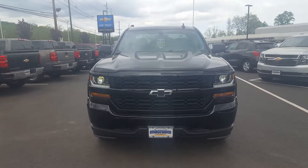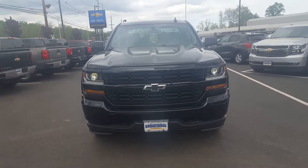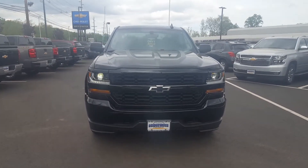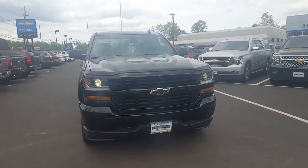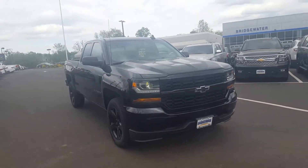Good afternoon, Frank. This is Bobby with Bridgewater Chevrolet. Thanks for taking my call. Here is the exact Silverado that you requested. As I said, it was available. This is a custom with a really sharp rally package on it.